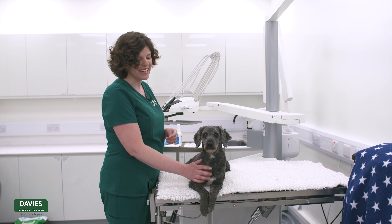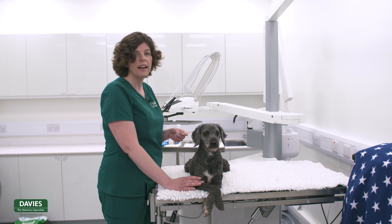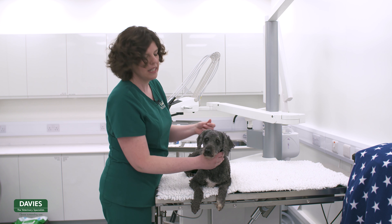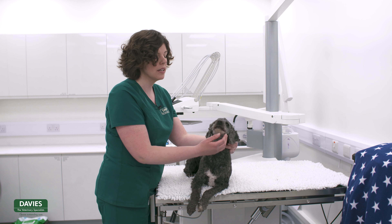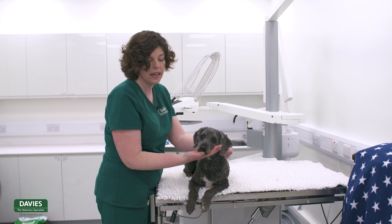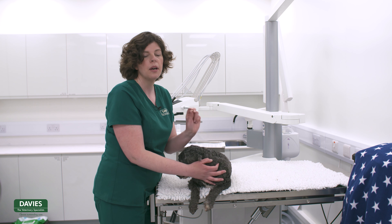We're going to now proceed and give Milo his worming tablet. This has been dispensed to him so we know it's the correct dose — it's really important to check that it's the correct medication and the correct dose. All those instructions will have been put on the box that the medication has been dispensed in. Since Milo won't take his tablets in food, the easiest way is to slowly and gently open their mouth by pulling down on the lower jaw at the front where the small teeth are, then slowly introduce the tablet into the back of their mouth.